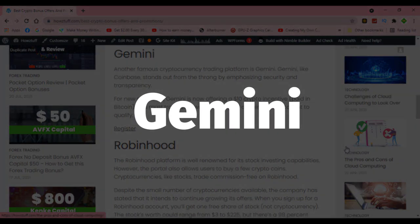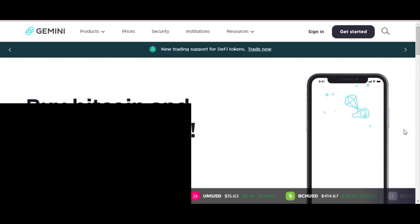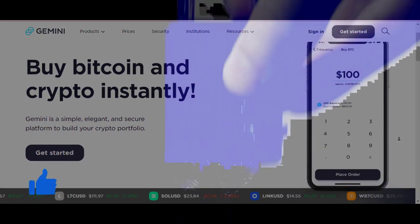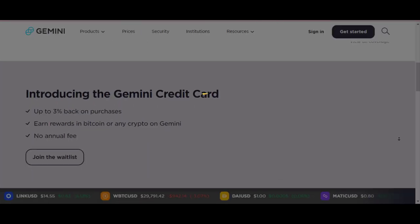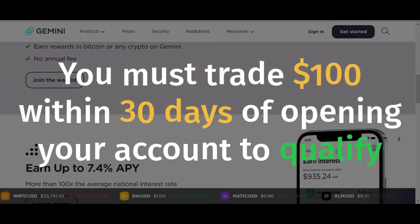Gemini. Gemini is another famous cryptocurrency trading platform, also popular for its security and transparency. For new members, Gemini is now offering a $10 crypto incentive, which will be paid in Bitcoin. You must trade $100 within 30 days of opening your account to qualify.